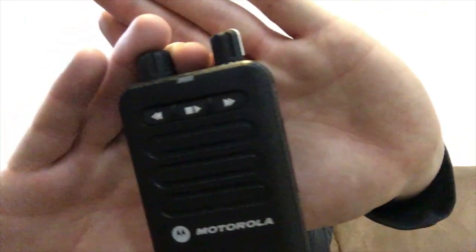Next on my belt, I have my Motorola fire scanner. I am on the volunteer fire department, and when we have a fire they will call us out using this.